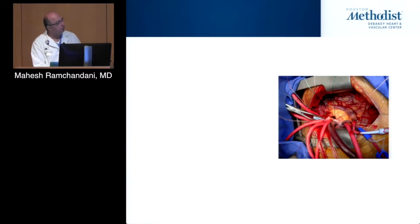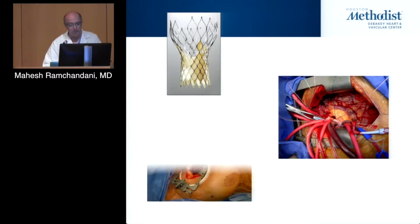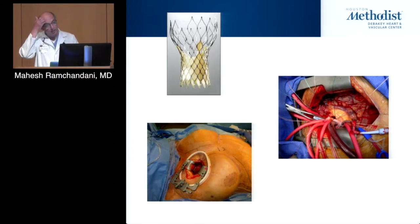This is a conventional sternotomy approach — the surgeon's view with the patient's head on the left and feet to the right. You can see all the tubes necessary to do the valve operation safely. With the advent of TAVR, you have transcatheter techniques, but I would posit that in the middle there is the availability now to perform this operation using much smaller, less invasive techniques.